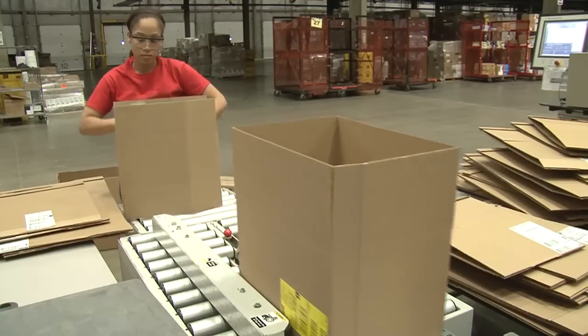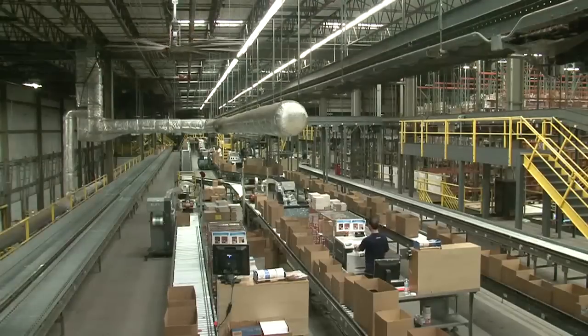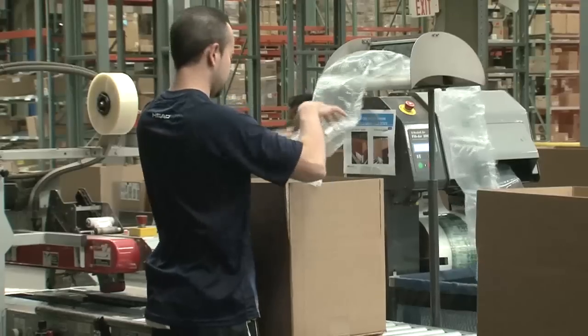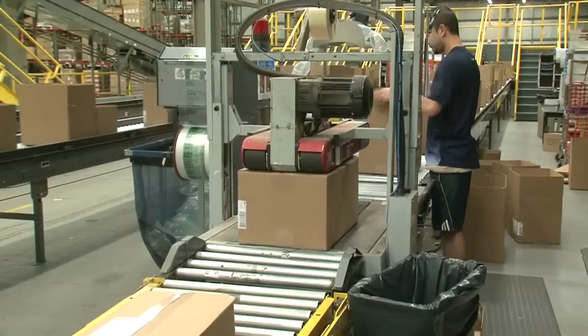Once the boxes are created, they flow to the pickers who place ordered items into them. The cartons next go to an operation where a small amount of protective filler is added if needed, and the cartons are sealed and ready to go to shipping.